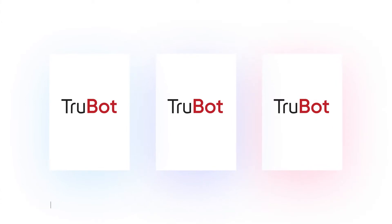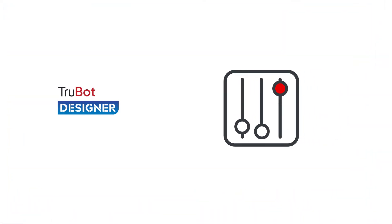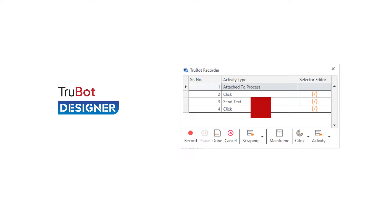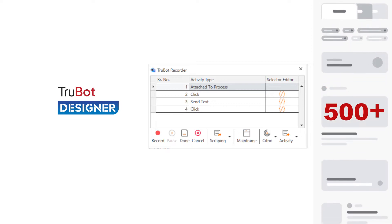TrueBot consists of three core modules: TrueBot Designer, TrueBot Cockpit, and TrueBot Analytics. With TrueBot Designer, anybody can design bots. With its universal recorder and visual workflow, you can simply record the activities or drag-and-drop ready-to-use components from the smart library of over 500 pre-built connectors to form a fully functional bot in minutes.